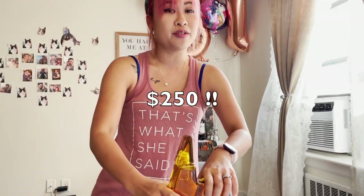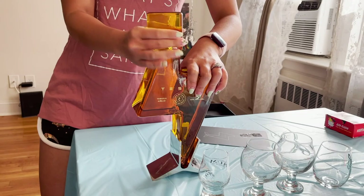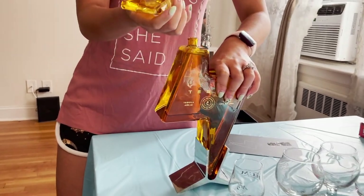It feels like a two-pounder. 750 ml. How much is it? About $250. Got a lot of money down in the south. I don't know where I found this, but this man gave it to me, so I opened it. We're from New York.